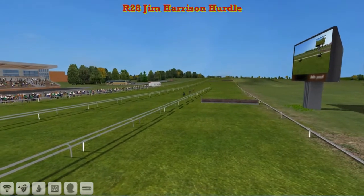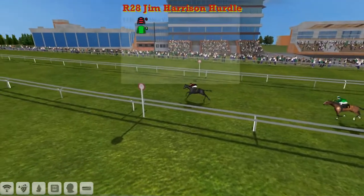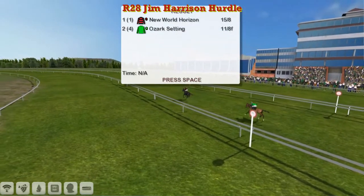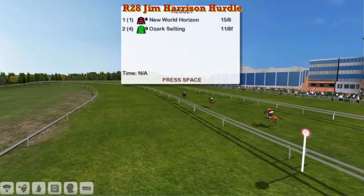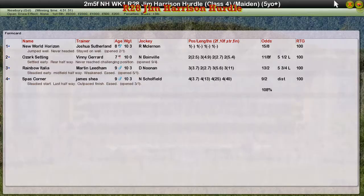Comfortable win for Josh Sutherland there with New World Horizon. Ozark Setting for Vinnie Gerrard getting up for second. Martin Liedam picking up an easy third there — a bit of prize money. And also James Shea in Spar's Corner picking up money in fourth place. He also picked up the fifth place £200 that was available there. But anyway, let's move on.